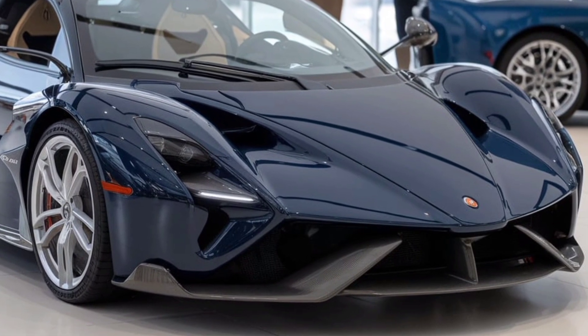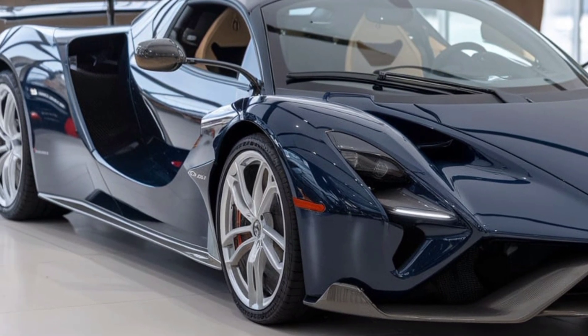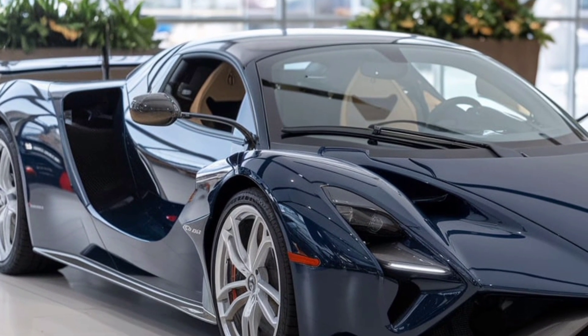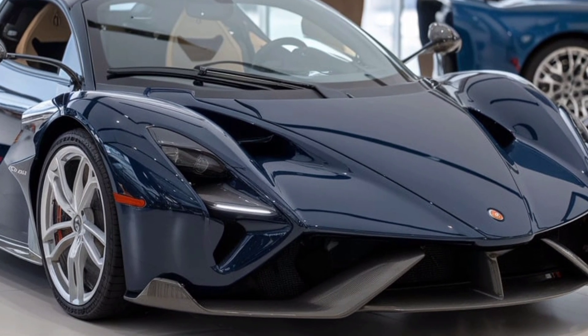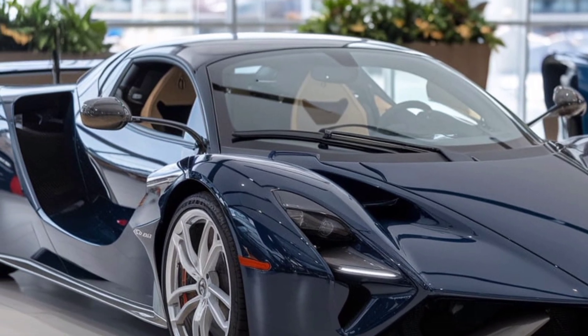At the front, the Pagani features a bold, aggressive grille flanked by sleek LED headlights. These headlights are not just for illumination — they're a design statement in their own right, combining high-tech functionality with a unique, futuristic look. The car's aerodynamics are further enhanced by the prominent front splitter, which helps manage airflow and reduce lift at high speeds.